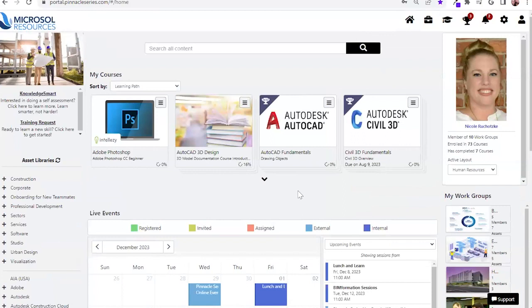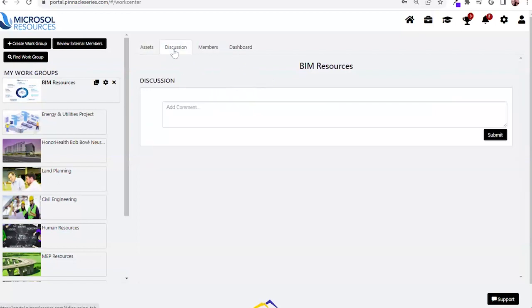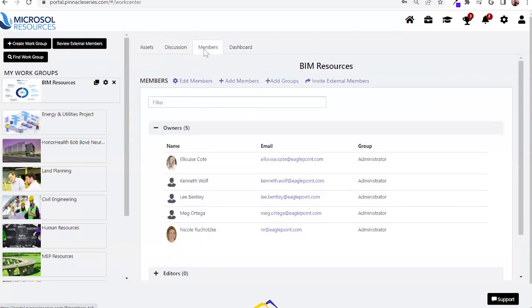In addition, I want to highlight the ability to leverage what are called work groups. Work groups are another way to organize content — think about project teams with specific disciplines, office locations, or onboarding a new team member. You want to share relevant resources, whether learning or project specifics, and you can assign out that information. You can allow your teams to collaborate together via the discussion panel. What stands apart is the ability to invite external members.